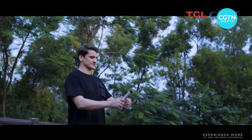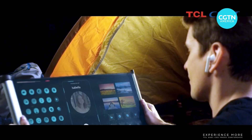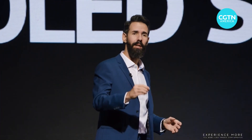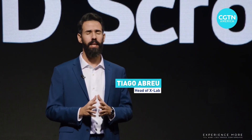TCL also unveiled a printed OLED scrolling display. The FlexiBe OLED scrolling display can be widely applied on flexible TVs, curved and foldable displays, as well as transparent commercial display screens, with a cost 20% lower than the most traditional display technologies.